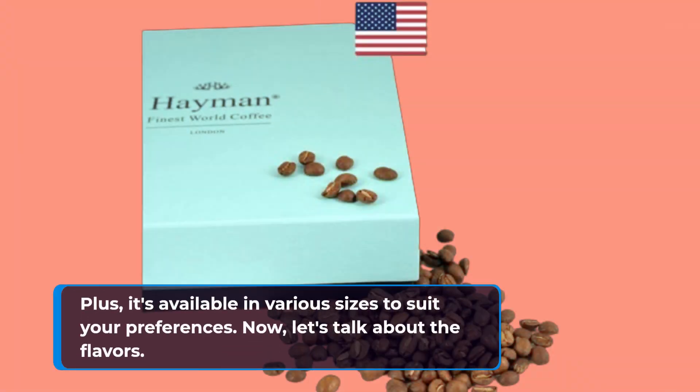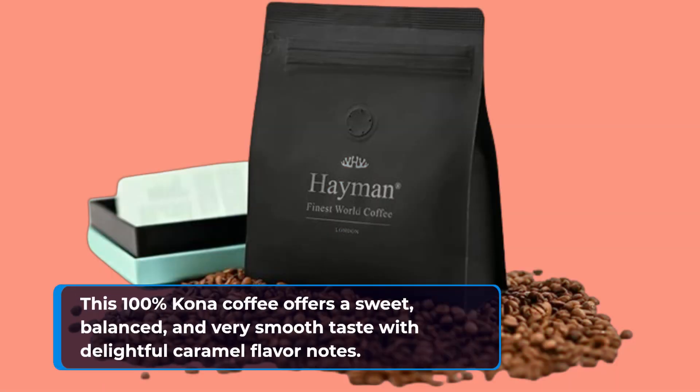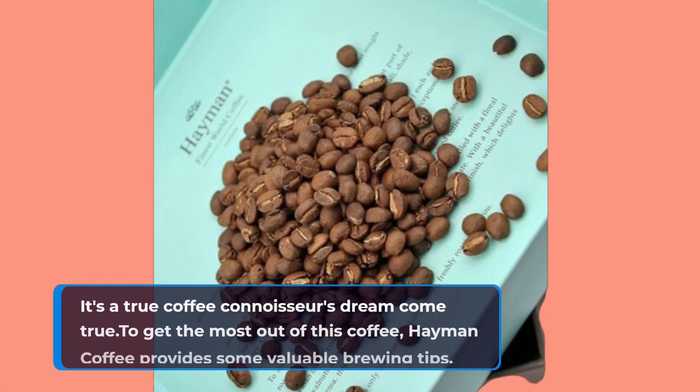Now, let's talk about the flavors. This 100% Kona coffee offers a sweet, balanced, and very smooth taste with delightful caramel flavor notes. It's a true coffee connoisseur's dream come true.